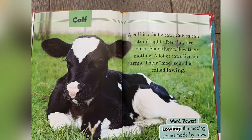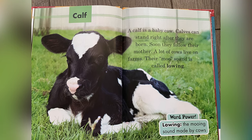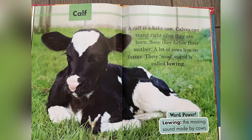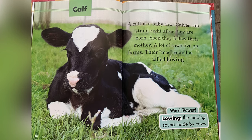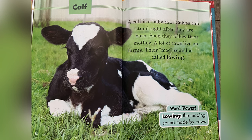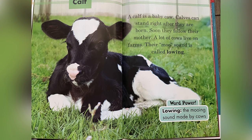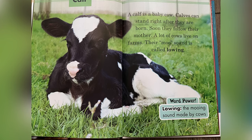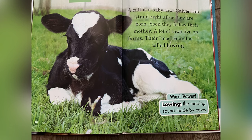Calf. A calf is a baby cow. Calves can stand right after they are born. Soon, they follow their mother. A lot of cows live on farms. Their moo sound is called lowing. Word power: lowing — the mooing sound made by cows.